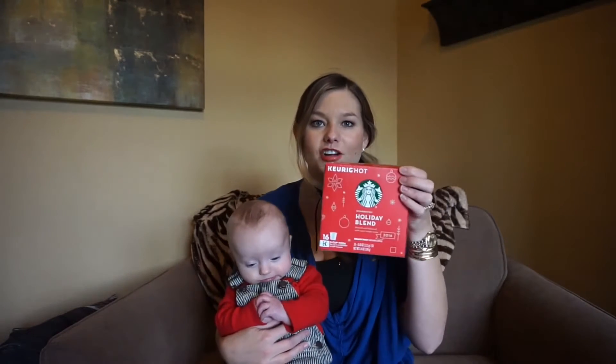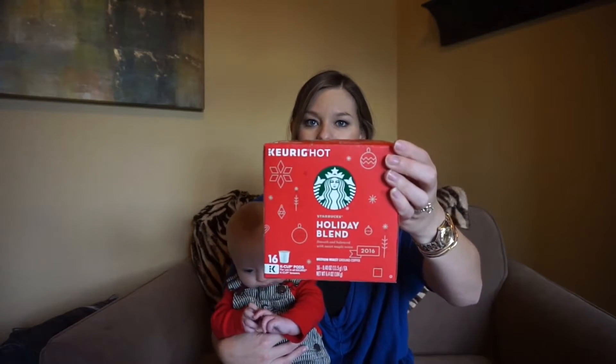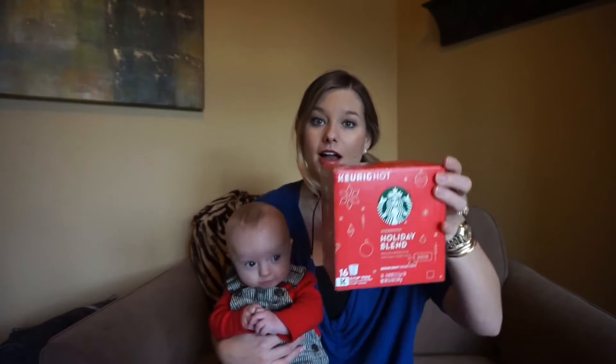My other favorite coffee this month is the Holiday Blend Starbucks K-cups. These are also really yummy for a hot coffee. So those are my coffee faves. Moving on to beauty — I do have one beauty product this month.